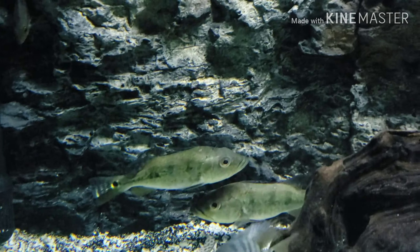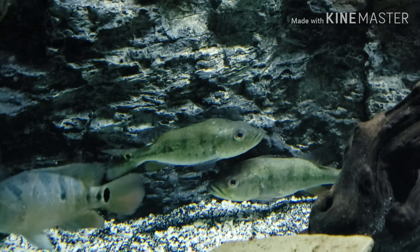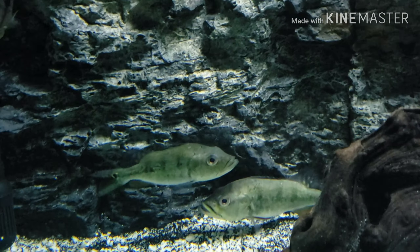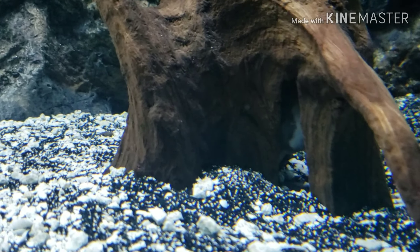I've got the two peacock bass still. The one on the stone on the top — today was his first day actually taking shrimp, so that was good. Otherwise it's always been earthworms, so it's good to get him on that.